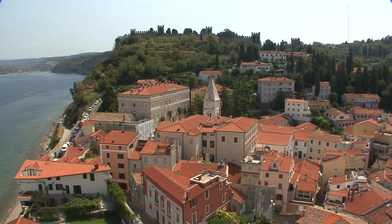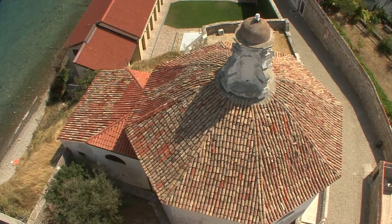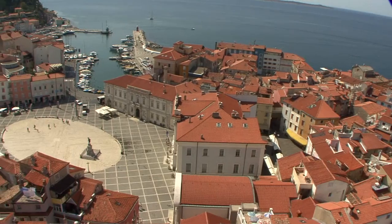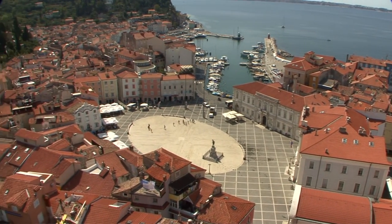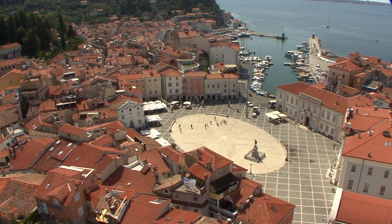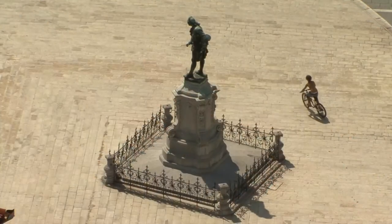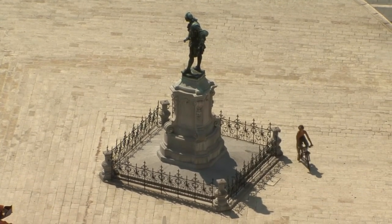There are some large stately buildings but from up here, Piran looks like a city in miniature. Only the oval Tartini Square, which opens into the small harbor, looks somewhat oversized in the distance. This central monument is a reminder of musician Giuseppe Tartini.